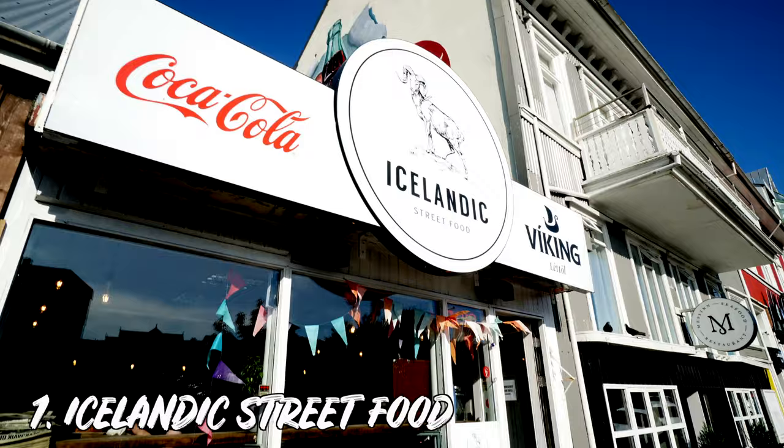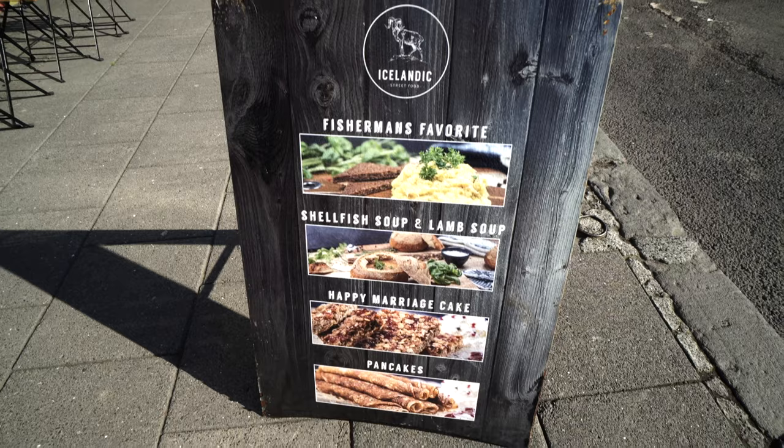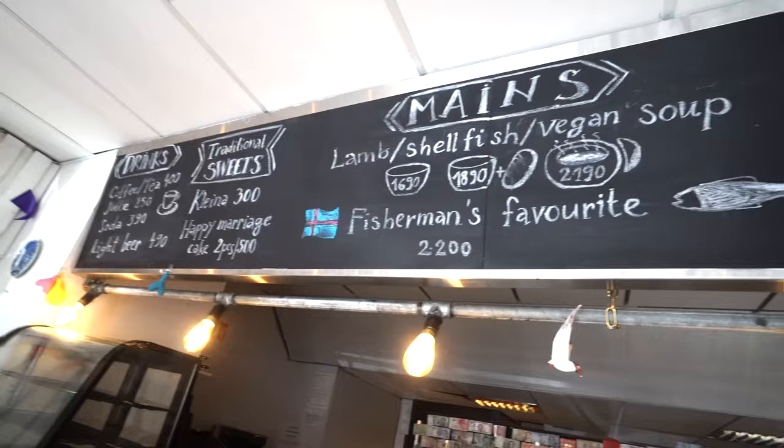Our first stop here in Reykjavik is Icelandic Street Food. We landed a few hours ago in the very early hours of the morning and are ready for some good authentic Icelandic food. This place is highly recommended on TripAdvisor as a cost-effective, really good meal here in Reykjavik, which is known for being pretty pricey, so we're really excited to check it out.